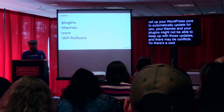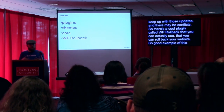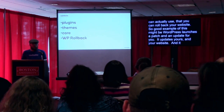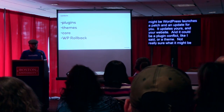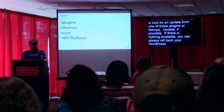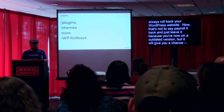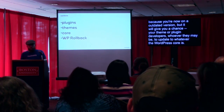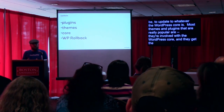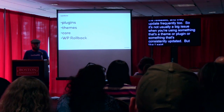There's a cool plugin called WP Rollback that you can use to roll back your website. A good example is that WordPress launches a patch and an update, it updates yours, and it takes down your website. It could be a plugin conflict or a theme conflict. What you want to do is look for an update from one of those plugins or themes. Update it if possible. If there's nothing available, you can always roll back your WordPress website. It's not to say roll it back and leave it — because you're now on an outdated version — but it gives you a chance, or your theme and plugin developers, to update to whatever the WordPress core is. WP Rollback is a very neat tool.